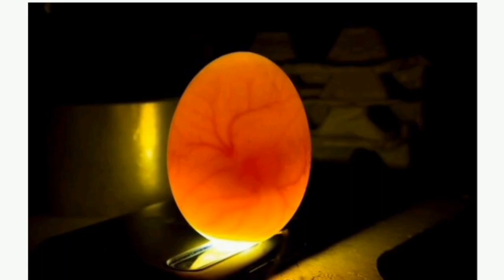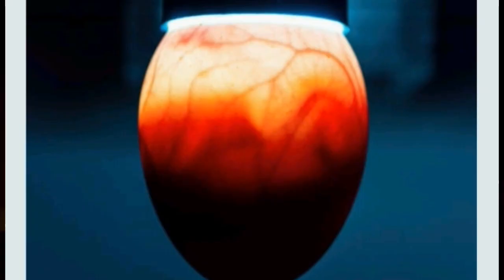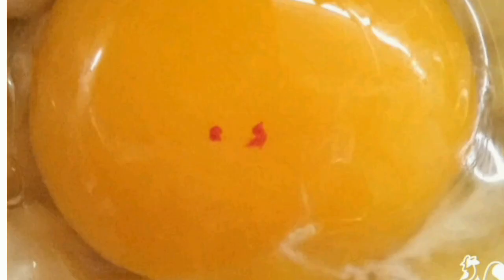Now you can see all the yolks displayed on this video — you can see the colors of the yolk and the blood stripes. This is an indication that this particular egg yolk is fertilized. If it is not fertilized, you will not see this spot, and you will not see the blood streaks and blood lines on the egg.